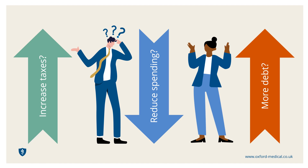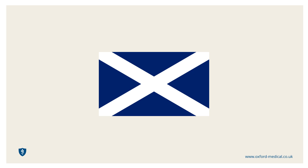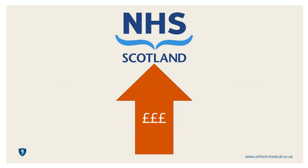In recent years the Scottish Government has sought to address the financial challenge by setting income tax rates which differ from the rest of the UK. Lower earners pay a lower rate of tax than elsewhere in the UK and higher earners more. The intention is that this should raise more tax overall, increasing the funding available for the NHS.